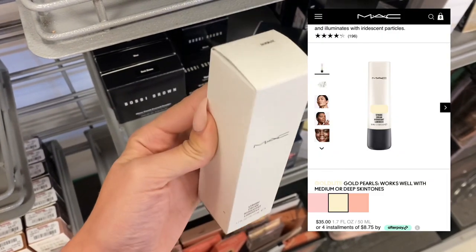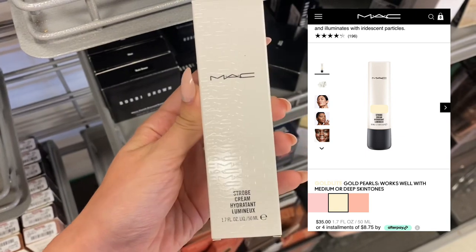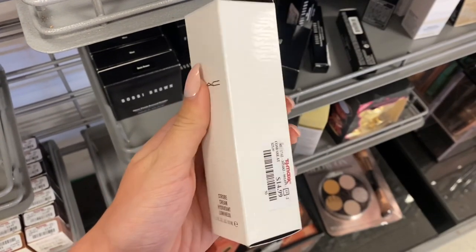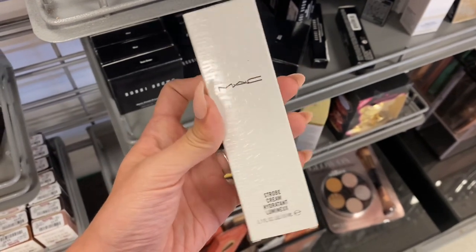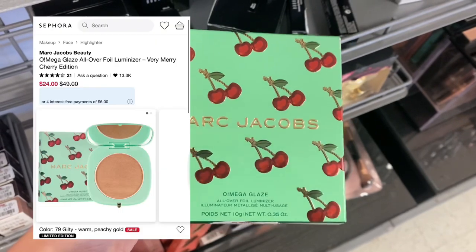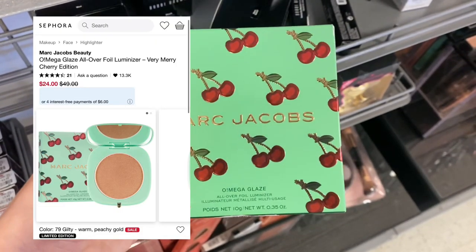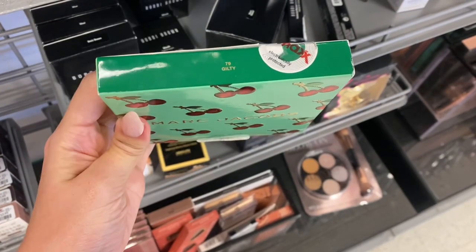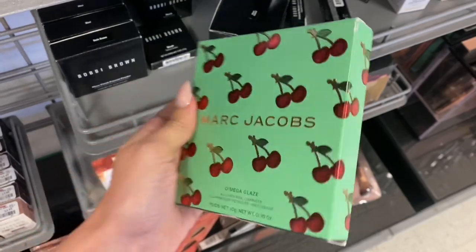Next we have this MAC Strobe Cream. This was in the shade Silverlight and these are usually like $35 on MAC.com, but it was only $9.99 here at TJ Maxx. Next was some Marc Jacobs — this is the Omega Glaze Luminizer. This product was on sale at Sephora, but it was still cheaper here at TJ Maxx.